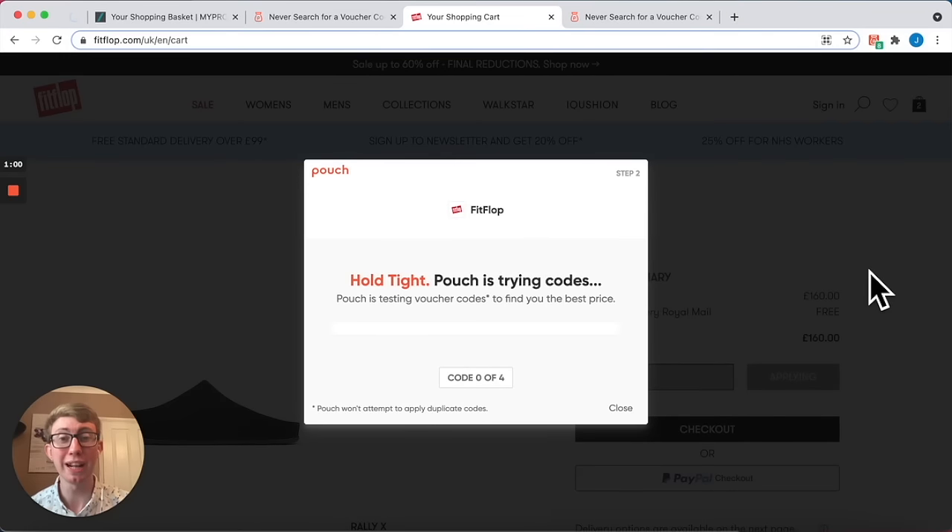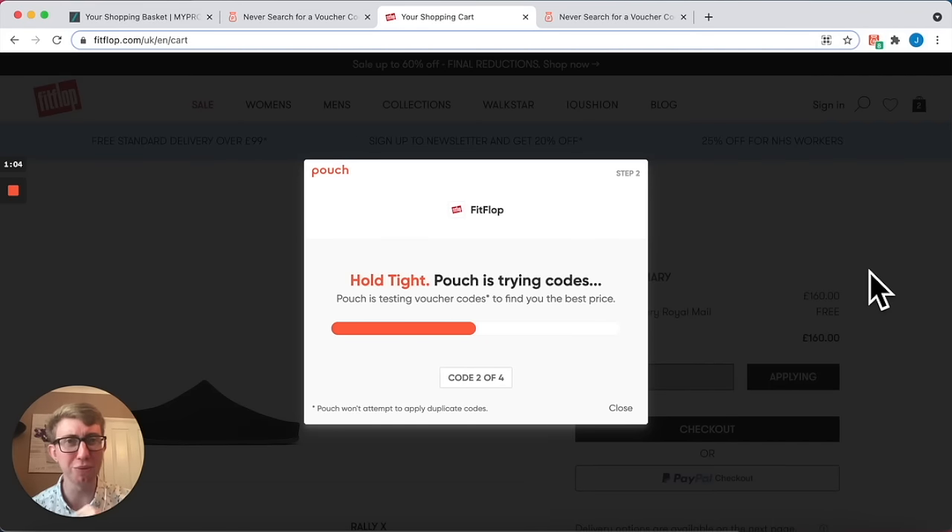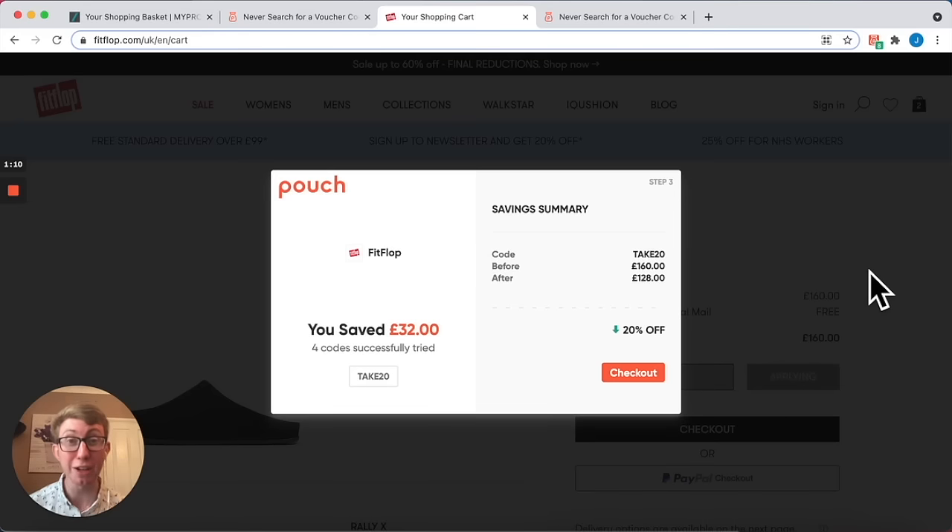Watch this. Once you click that one button, Pouch tries all the codes it knows about and hopefully will save you some money when you're shopping online — and here it is. I just saved £32 on my online basket just for that one click.